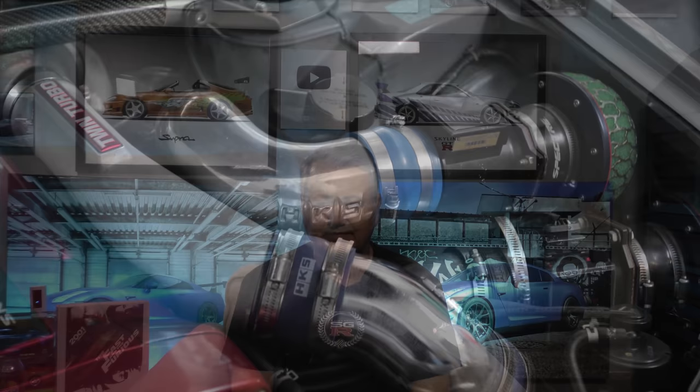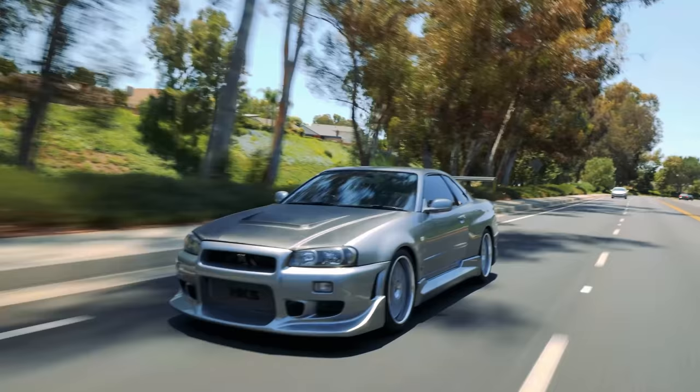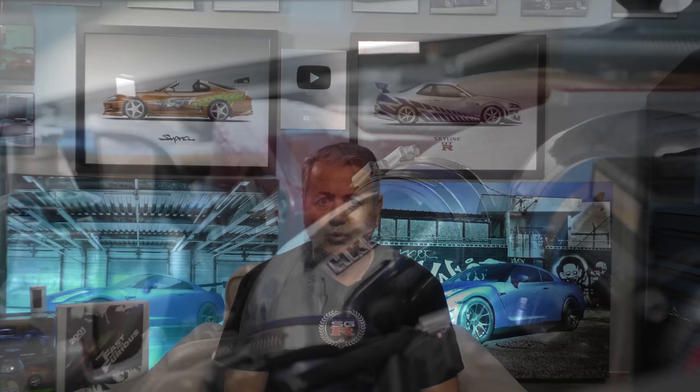The sweet sound of HKS super sequential blow-off valves is something you have to hear at least once in your life. There's no other experience like it. It sounds like 1999 — a time when you didn't have to get cavity-searched every time you went to the airport. From the moment the RB26 comes to life, you feel yourself turning the hands of time back to when gas was cheaper and Supras and Skylines were relatively affordable. Oh, the good old days.